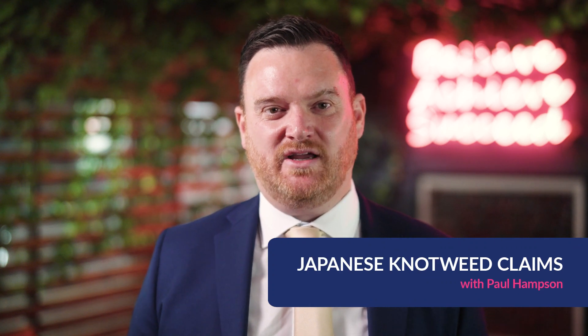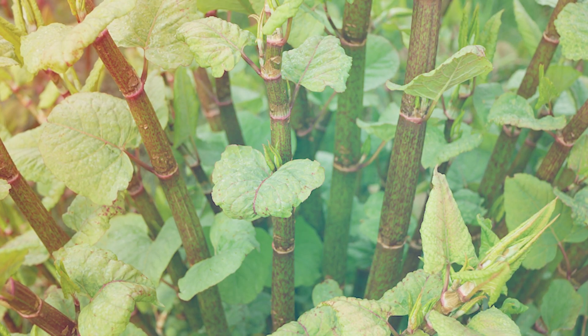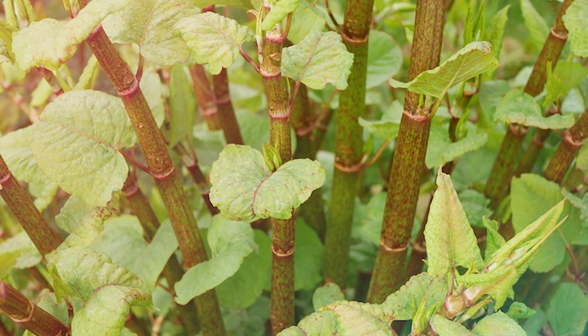Japanese knotweed is a fast-growing plant that can cause serious issues if allowed to spread. It can knock as much as 10% off the value of your home, which is often your greatest asset. Knotweed is classed as an invasive species in the UK. However, what you see above the ground is only the tip of the iceberg — knotweed roots can span large distances, spread into neighbouring land, even through stone and brick, and in some cases have even found their way through building foundations and into homes.